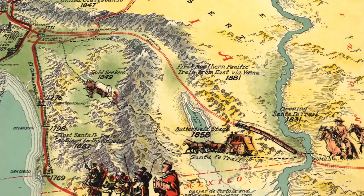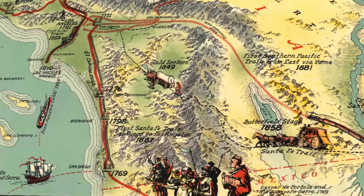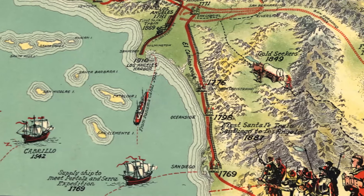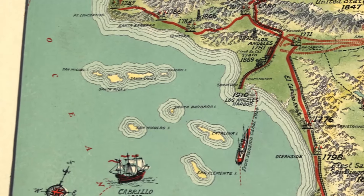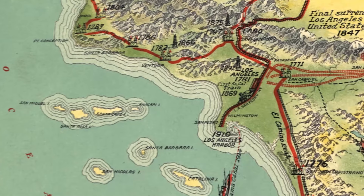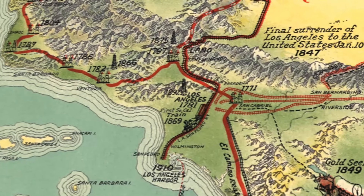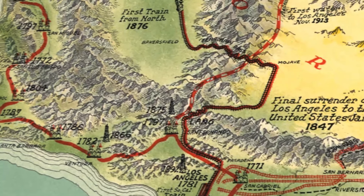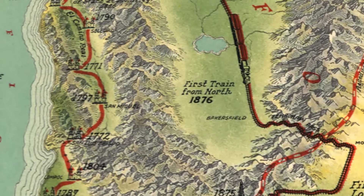You can see the Butterfield Stagecoach, which was a passenger and mail coach that came from Memphis and St. Louis to San Francisco and would have passed through the Los Angeles area. You can also see what's likely to be the San Salvador, the 100-foot galleon flagship of explorer Cabrillo arriving in the bay in 1542. Cabrillo was the first European explorer to the coast of California. You'll also see at the top right the final surrender of Los Angeles to the United States, January 10, 1847, when the American troops occupied Los Angeles and the Mexican forces retreated to what is now Pasadena.